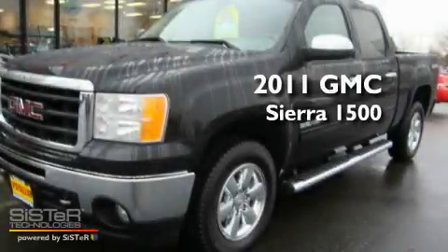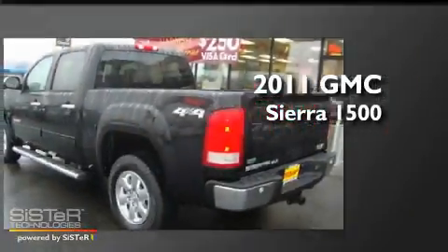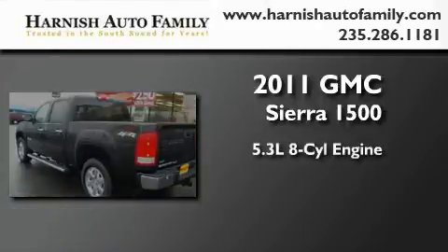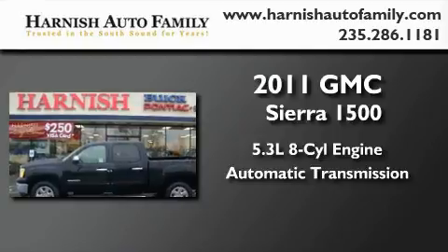This is a brand-new 2011 GMC Sierra 1500. It features a 5.3-liter eight-cylinder engine, an automatic transmission, and four-wheel drive.